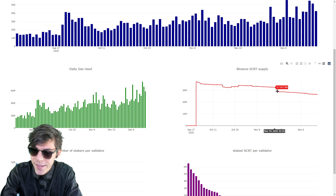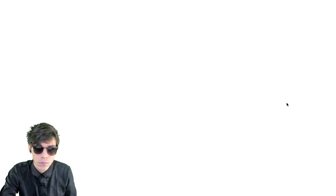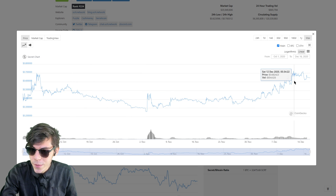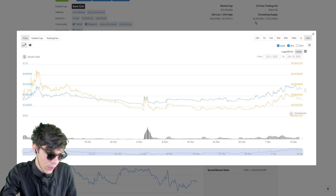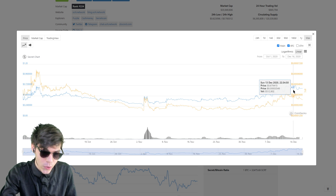The supply on Binance shows a steady decrease. Looking at the price of Secret overall, there is quite a bit of price discovery happening recently. There are 56 million of 120 million tokens in supply, so there's quite a bit of inflation to go — however, most of that inflation is going to rewards for node operators. There's about 15% inflation, and it is possible to stake your Secret to the network.